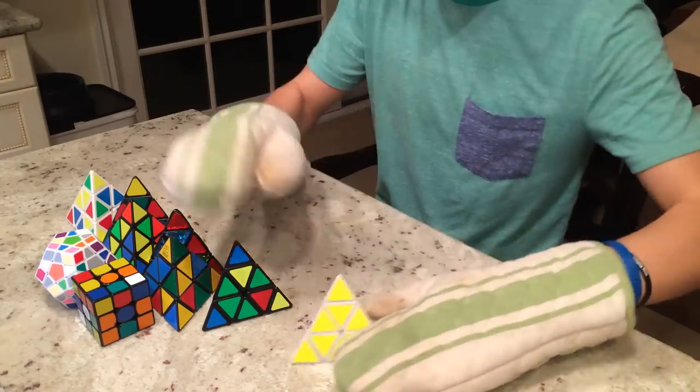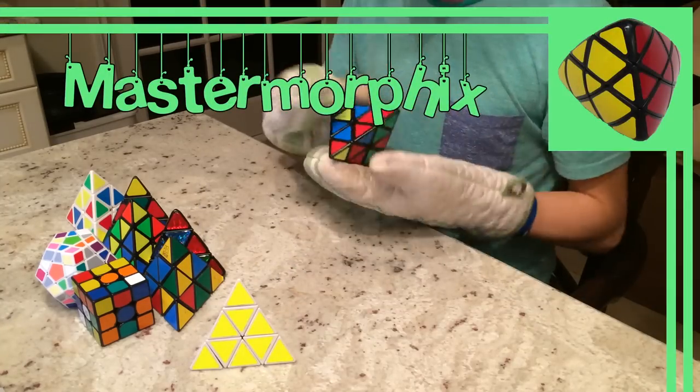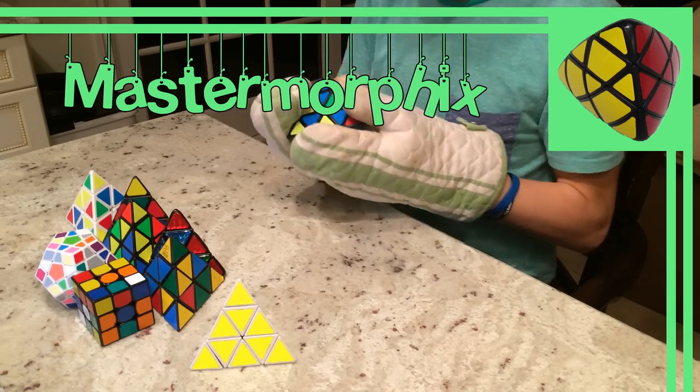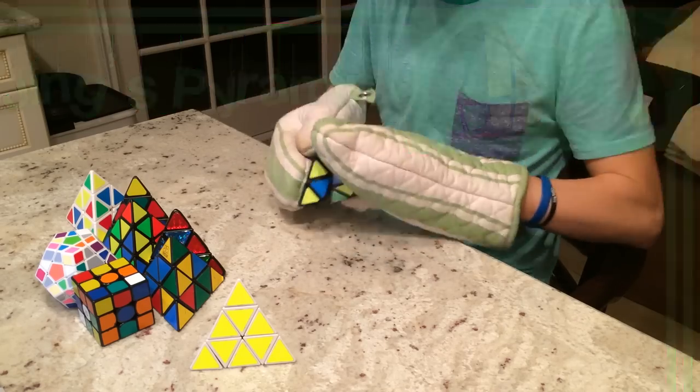Aside from the series, there are a few puzzles that might mistakenly be thought of as a Pyraminx. The Master Morphix, shown here, is often thought to be some type of Pyraminx, but it's simply a 3x3 shape mod. Along with the Master Morphix is the Jings Pyraminx, shown here, which is simply a Skewb shape mod.